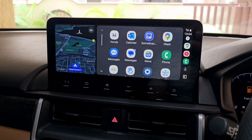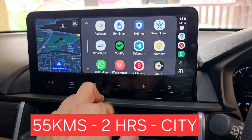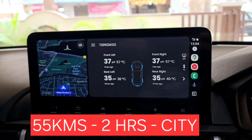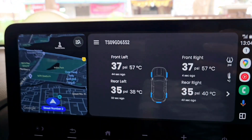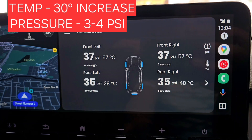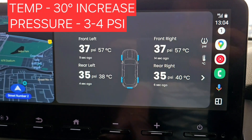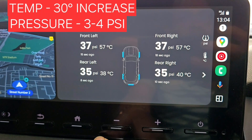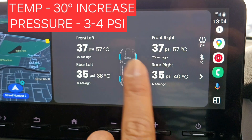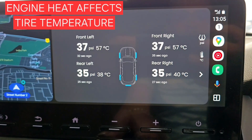I'm back home after driving 50 to 55 kilometers within city limits, below 80 km/h. Opening the JK tire app — wow, the front tires are around 57 degrees Celsius and PSI has increased by around 3 to 4. The rear tires are around 38 to 40 degrees. The temperature is so high even after only 52 kilometers, with a 15 to 20 minute pause in between.